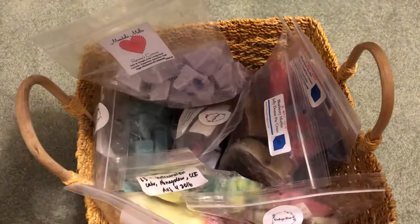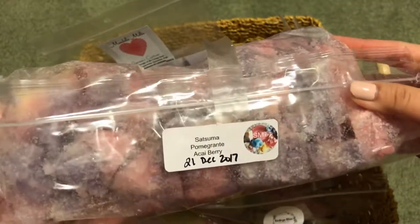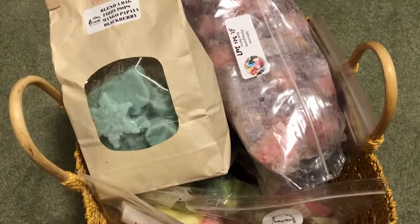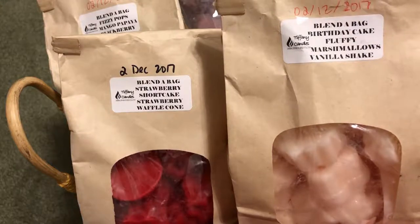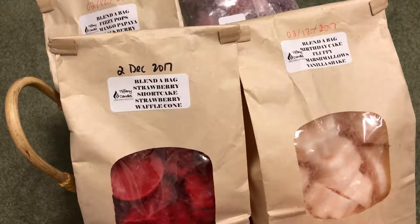From Sniff My Tarts I have this gigantic loaf — or I think it was a pie — in Setsuma Pomegranate and Acai Berry. The rest are Blenda Bags from Tiffany's: Fizzy Pops, Mango Papaya and Blackberry; Strawberry Shortcake Strawberry and Water Cone; and Birthday Cake Fluffy Marshmallows and Vanilla Shake — I thought that one would be a good blender for any scents I might not be the biggest fan of.